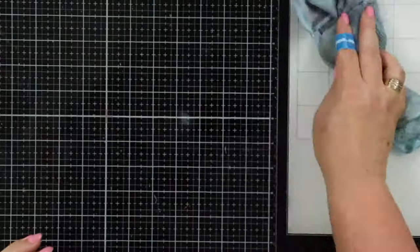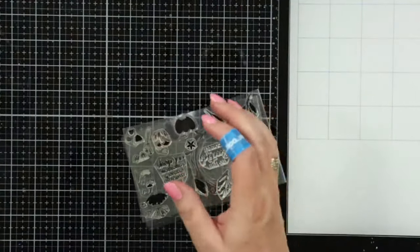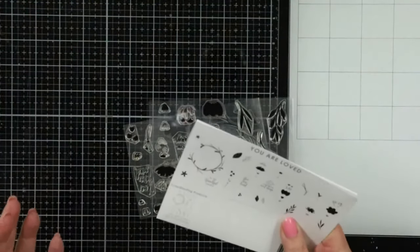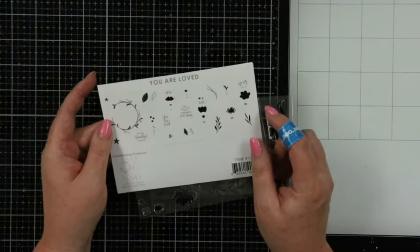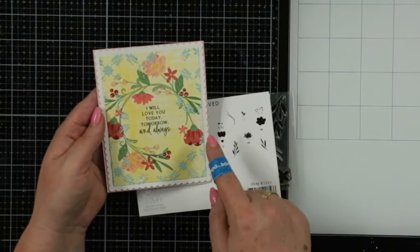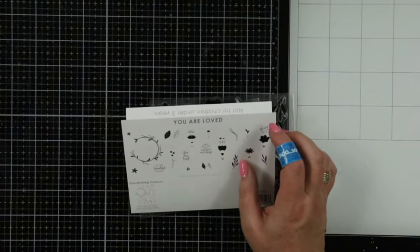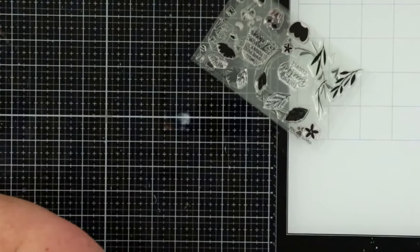I am using a new stamp set from Paper Tray Ink — this is 'You Are Loved.' There are coordinating dies; I don't have the coordinating dies, so we're really kind of just making a one-layer card. I see some more people are watching — thank you so much for watching! We're just going to layer the stamps on top of each other and make this really pretty wreath. It's super simple but it's going to take a minute, so we're going to be doing some stamping.